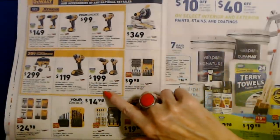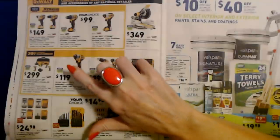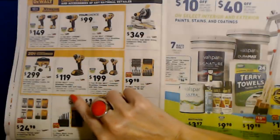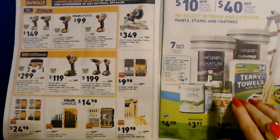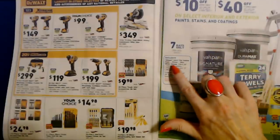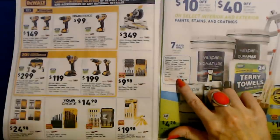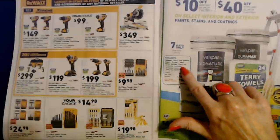They have DeWalt tools — cordless combo kits with soft case. The 20-volt max quarter-inch brushless cordless impact driver with soft case, two batteries and a charger, is $119. And you can get Valspar Signature Ultra Flat Interior Paint Plus Primer Ultra White — $24.98, but you also get a $14.98 gift card rebate, for 124 ounces.